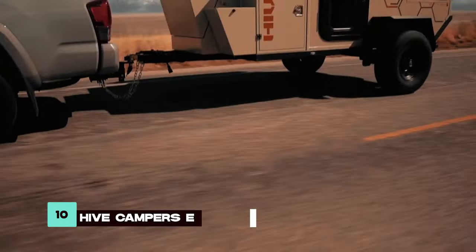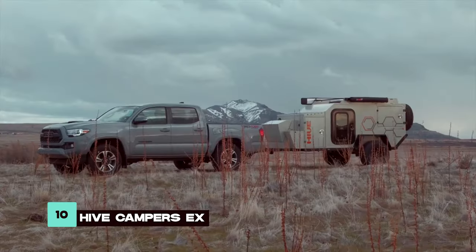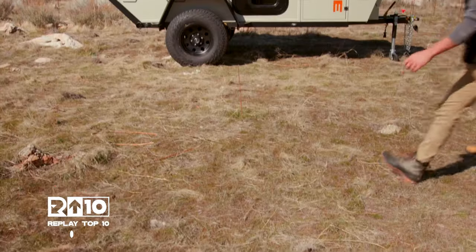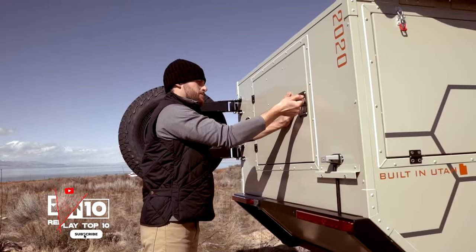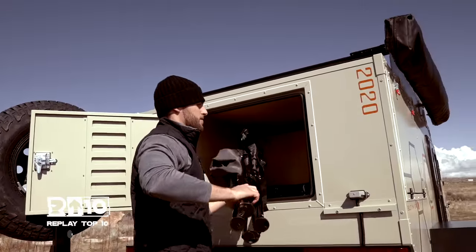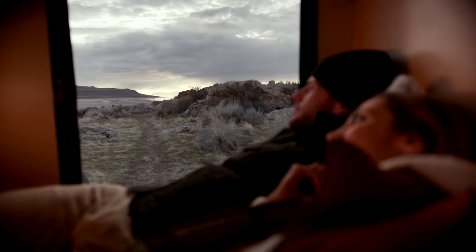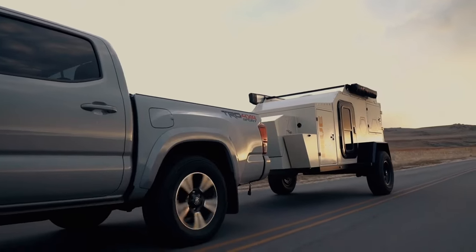Number 10: The Hive Campers X is designed for adventurers who need a rugged yet compact travel trailer. Its durable exterior and customizable trim levels make it adaptable to various terrains and preferences. You'll find a functional kitchen area with essential appliances and a cozy sleeping space for two, ensuring comfort during your road trips.